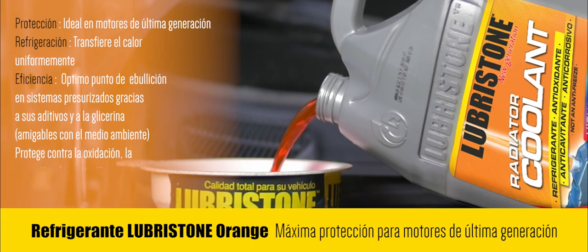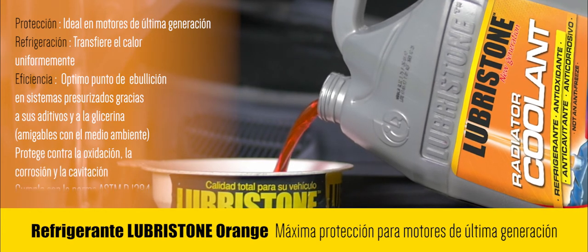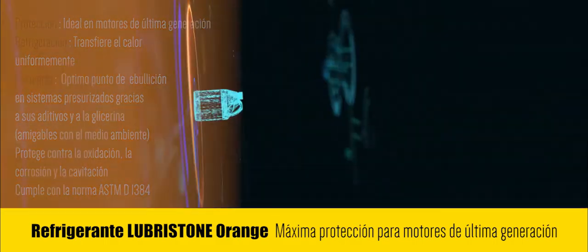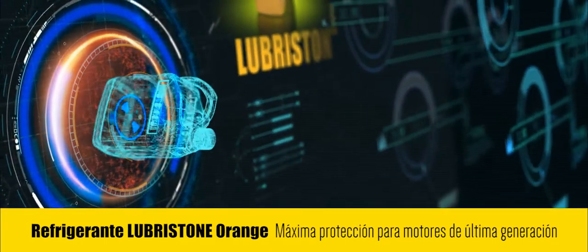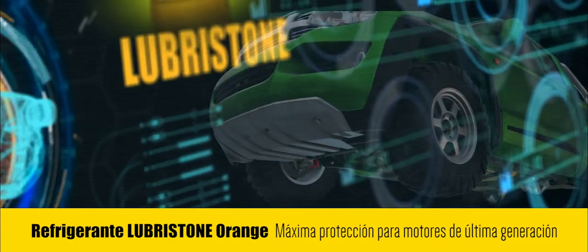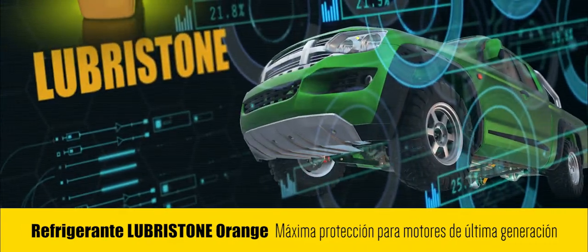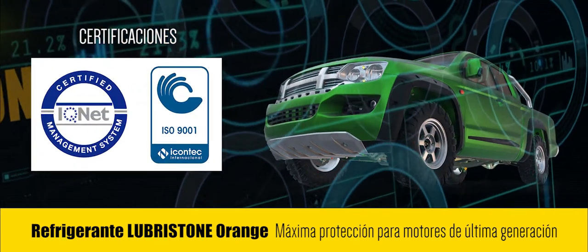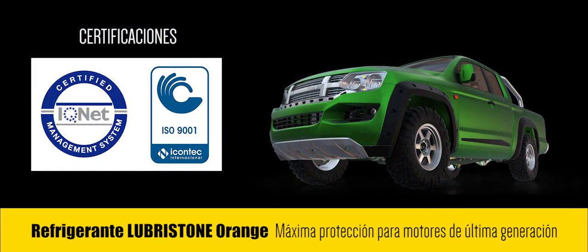Está formulado químicamente para proteger contra la oxidación, la corrosión y cavitación a los motores de última generación. Su nueva fórmula protectora está diseñada para todo tipo de vehículos que requieran una alta eficiencia en su sistema de enfriamiento por su gran exigencia y altas temperaturas.